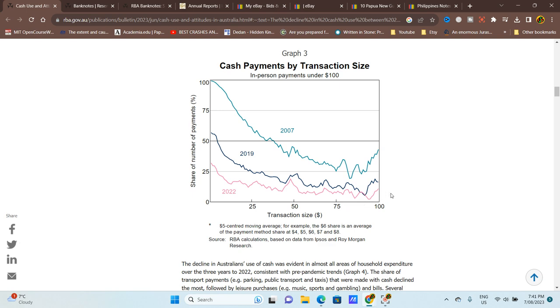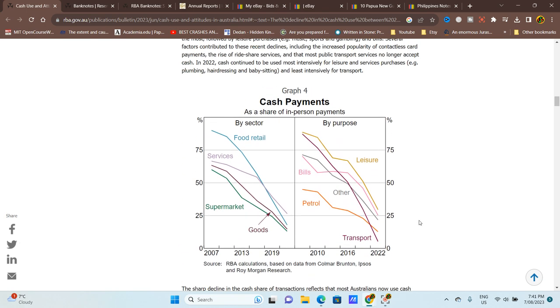Looking at cash payments by sector: food and retail have declined a lot, and everything has just declined — bills, petrol, transport. In Victoria they have the Myki card, and I assume many other transport operators around Australia use cards too, as they do in Japan, Ireland, and Hong Kong. You can also pay a lot of bills by card online.